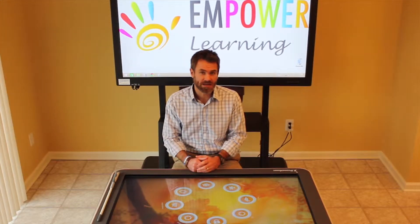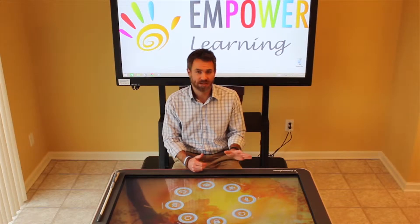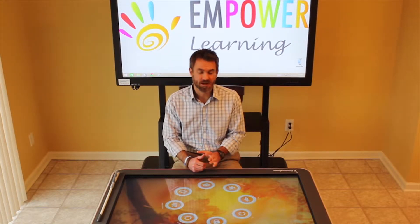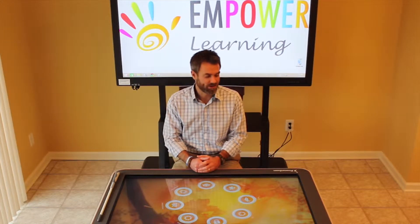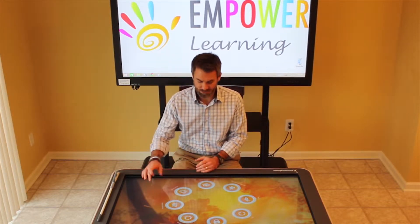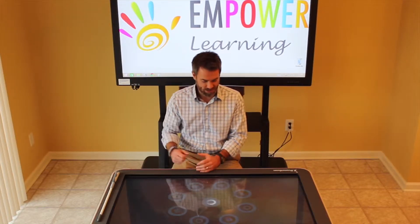There are over 180 activities available for download right now and all of those activities are free. Promethean does not charge for any of the activities they develop — they are open source and free for you to download. We're going to go into one of the activities and applications right now.